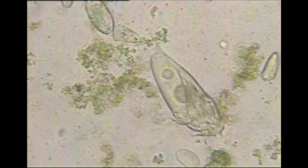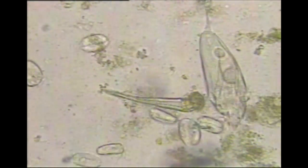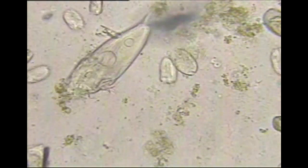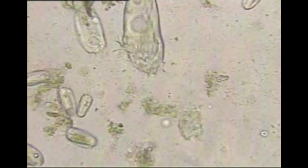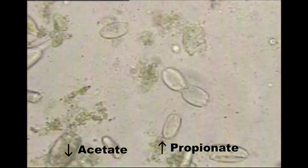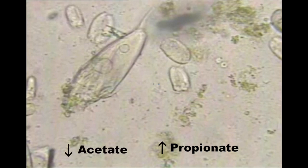Ionophores are classified as a polyether antibiotic in that they cause a shift in the rumen microorganism populations. This shift in microbial population affects how feeds are fermented and creates a decrease in acetate production and an increase in propionate production.